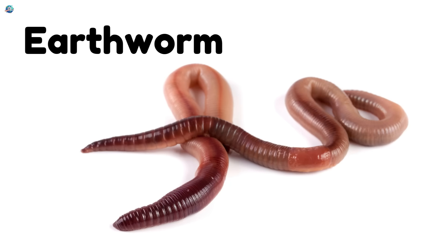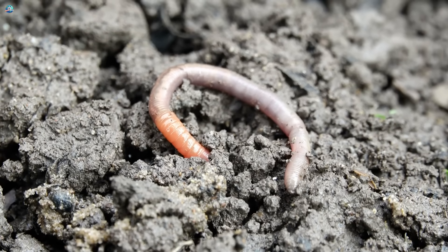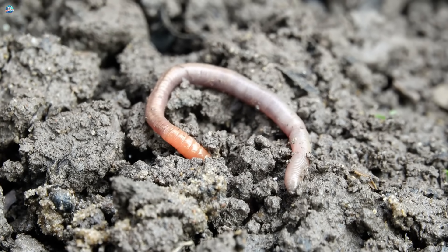Earthworm — soil diggers that make the ground healthy and rich for plants to grow.